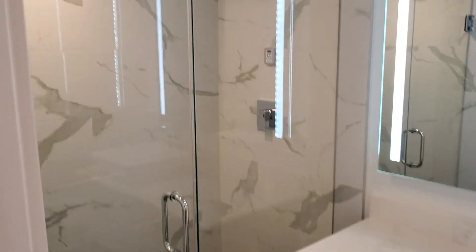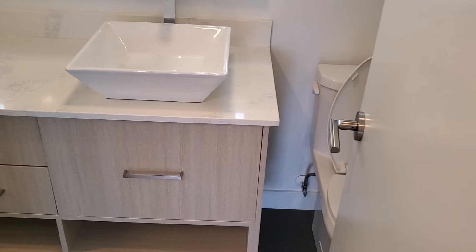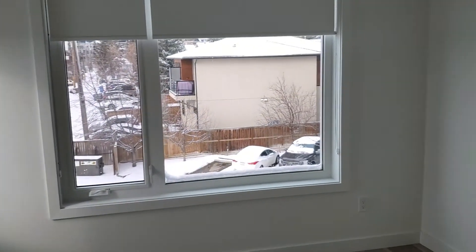Additionally, there is a steam shower in the one bathroom, as well as a full bathtub option in the other bathroom.